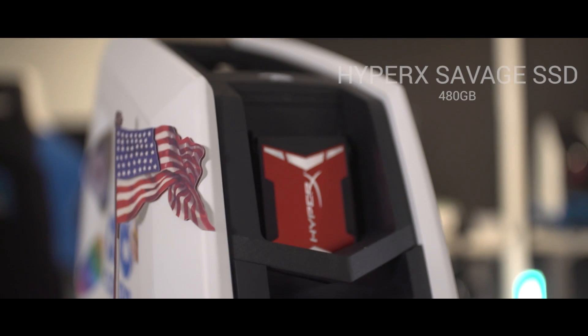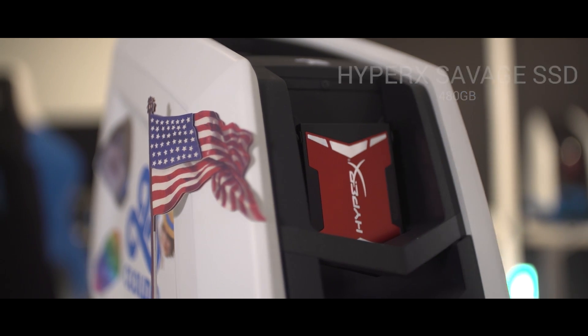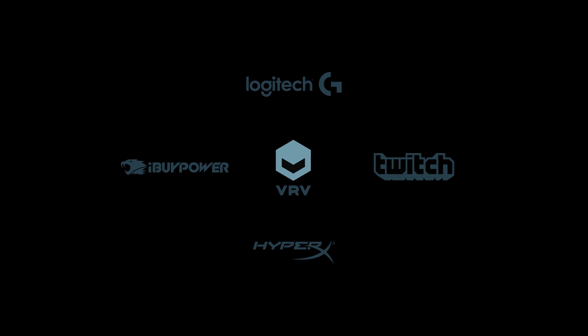And the final piece of the puzzle is the 480 gigabyte HyperX Savage solid-state drive — for all my dank memes that I need to keep up there. I'll see you in the next one.